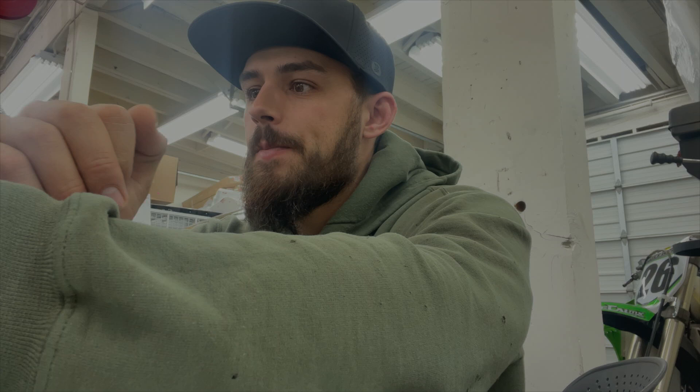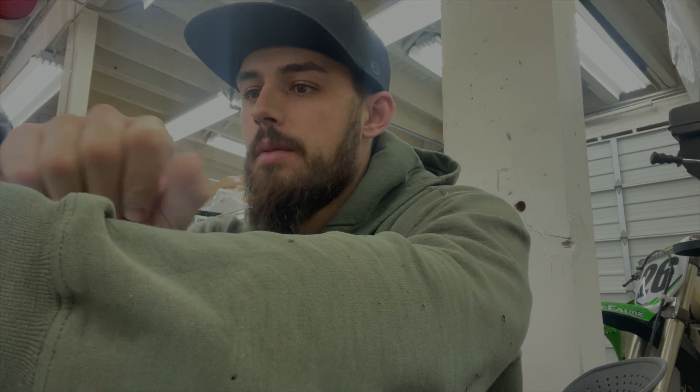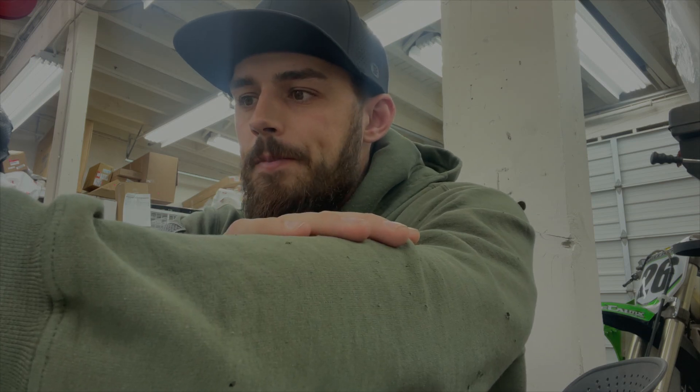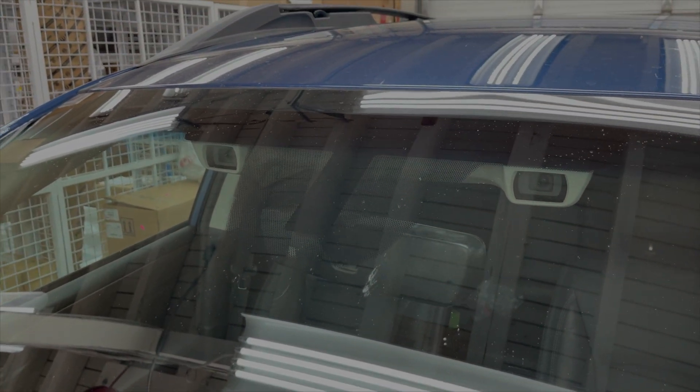Here we are in the calibration bay. I'm going to put some screenshots in the video to show the specific faults we're getting from the camera when we go to calibrate. Here's our Subaru Outback, and you can see it is equipped with Eyesight. We looked through the windshield and inspected the cameras - that's when we noticed there was some dust on them.